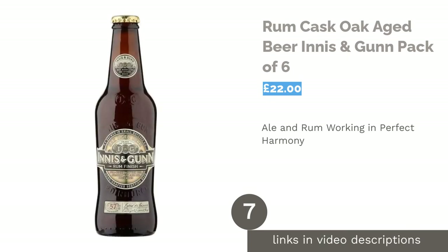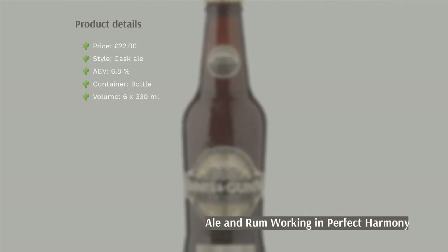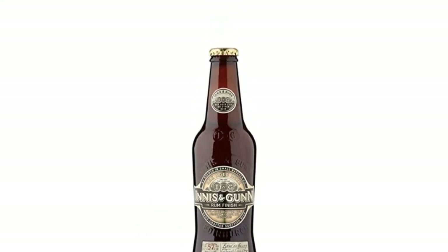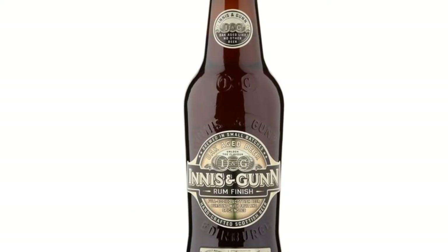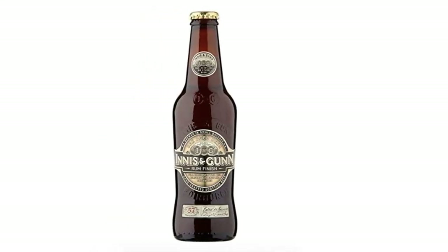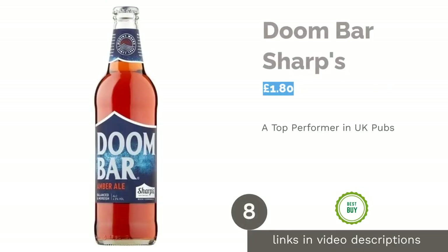The next product is the Rum Cask Oak Aged Beer by Innis & Gunn, in a pack of six. This tipple from Innis & Gunn is finished for 60 days in American oak barrels that used to contain navy rum, giving their Caribbean-influenced ale a fruity vanilla taste and a little spiciness. It's a heavy, full-bodied drink with a medium mouthfeel and is a great choice for those who like their ale a little on the sweet side. Innis & Gunn also have a pretty interesting background worth checking out.